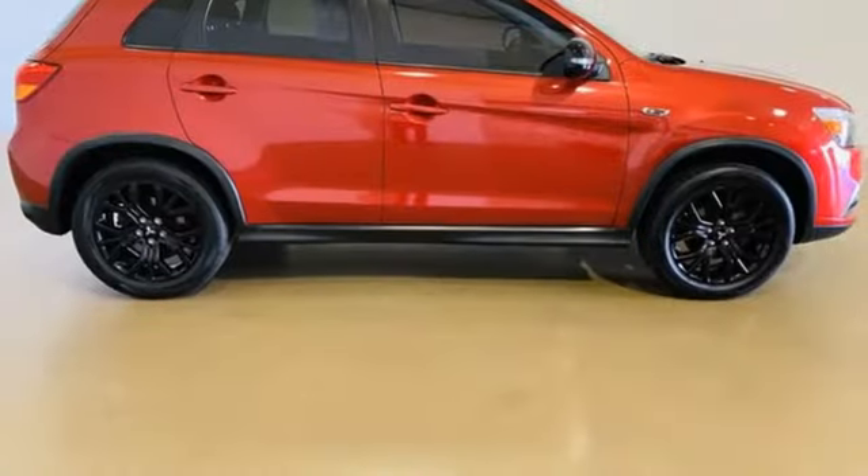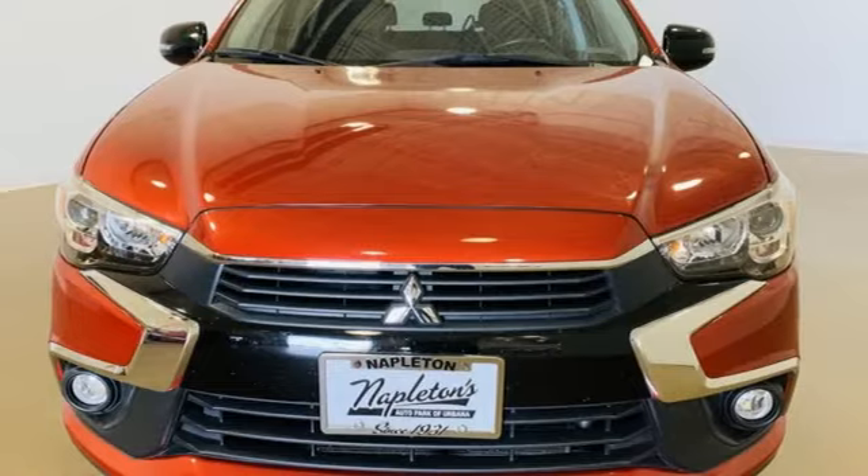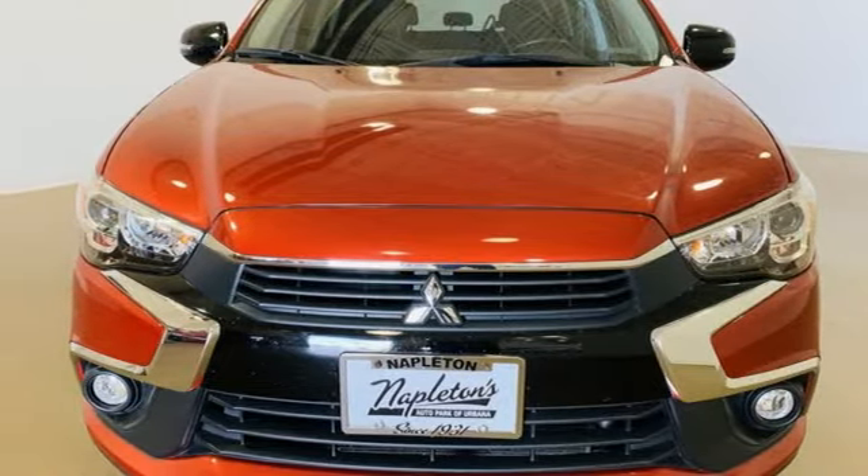external memory control, aluminum wheels, USB port, and continuously variable automatic transmission. See it for yourself when you take it for a test drive.